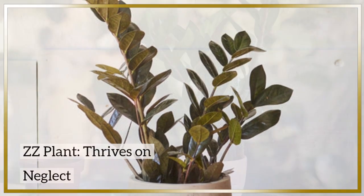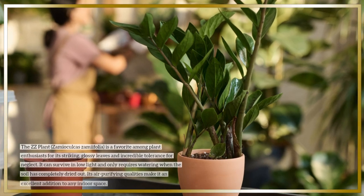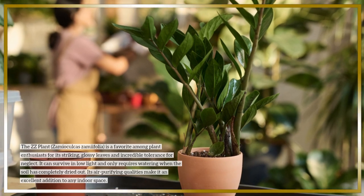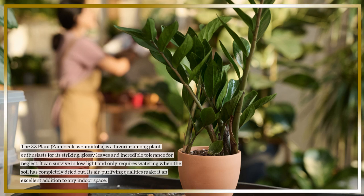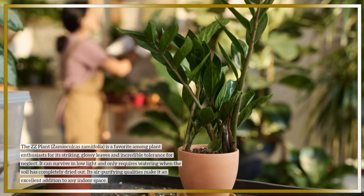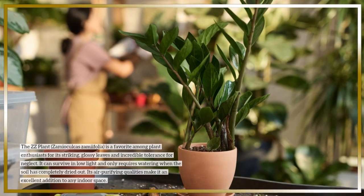ZZ plant — thrives on neglect. The ZZ plant, Zamioculcas zamiifolia, is a favorite among plant enthusiasts for its striking, glossy leaves and incredible tolerance for neglect. It can survive in low light and only requires watering when the soil has completely dried out. Its air-purifying qualities make it an excellent addition to any indoor space.